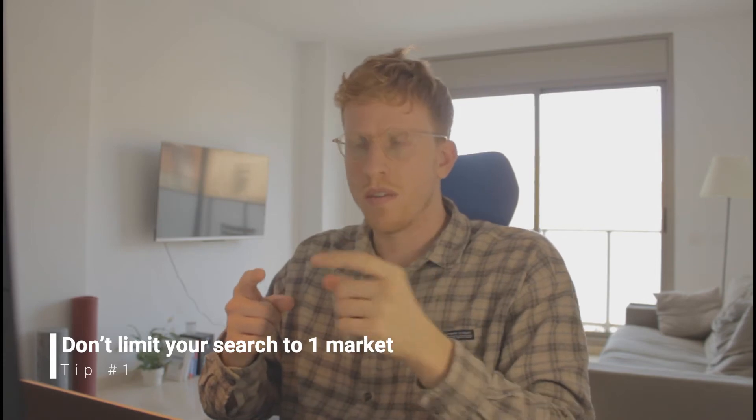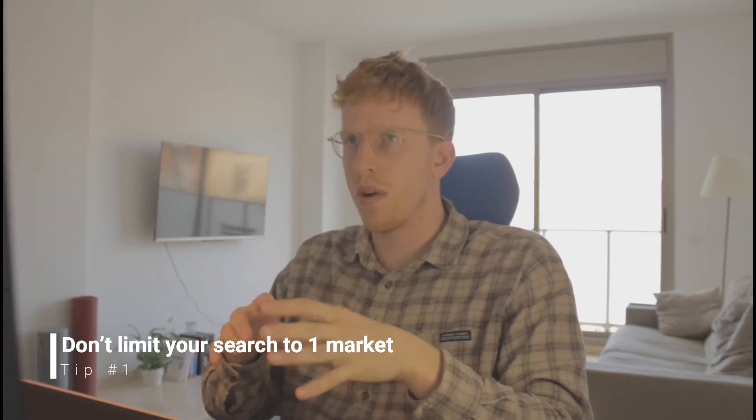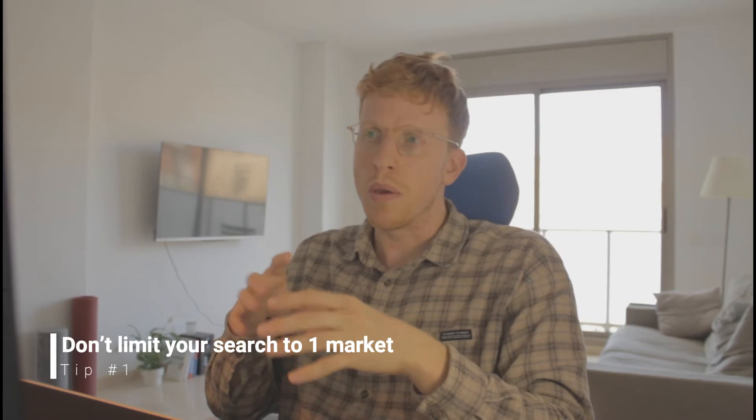The first tip of the day is: do not only look in one market. This is something I see all the time, especially with people from the UK. People from the UK assume they have to sell within the UK. There's nothing wrong with the UK market, but it's very small compared to the dot-com market. You're essentially trying to take a small slice of a small pie. What you can do in the US is take a small slice of a huge pie — there's a lot more demand across all the different niches.